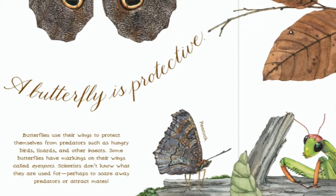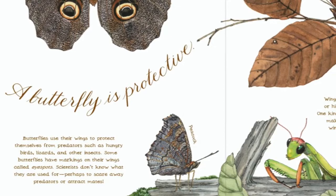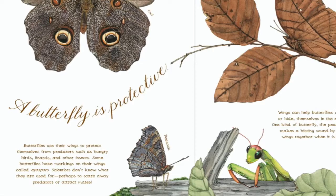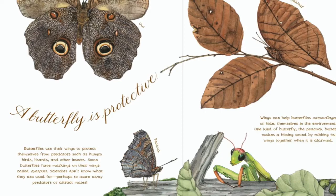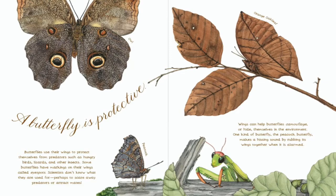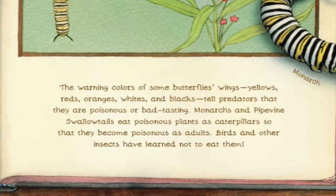A butterfly is protective. Butterflies use their wings to protect themselves from predators, such as hungry birds, lizards, and other insects. Some butterflies have markings on their wings called eye spots. Scientists don't know what they're used for, but perhaps to scare away predators or attract mates. Wings can help butterflies camouflage or hide themselves in the environment. One kind of butterfly, the peacock butterfly, makes a hissing sound by rubbing its wings together when it's alarmed.